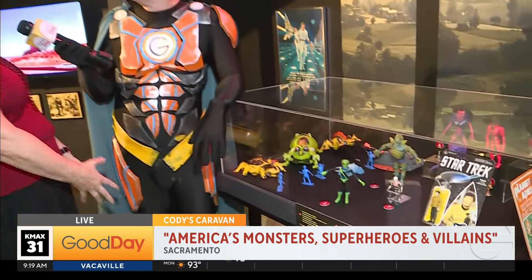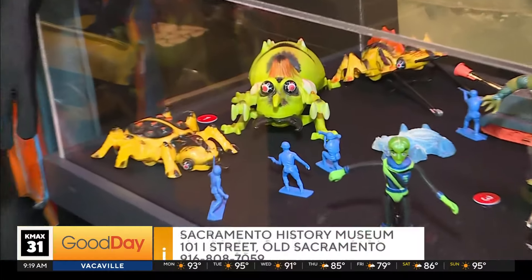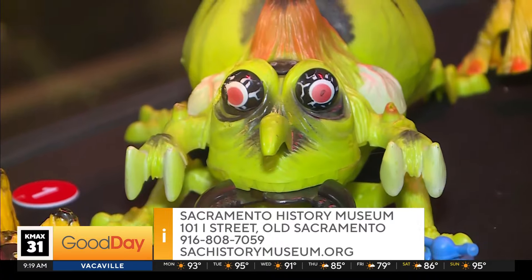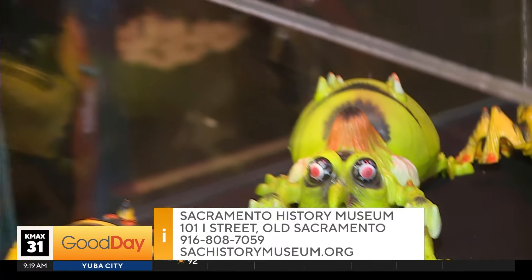What time are you guys open? We're open 10 to 5 every single day except Christmas. This exhibit will go through the Christmas holidays — we'll close it the first week in January. SAC Anime is coming up at the end of the month. If you've got friends coming in town, bring them here. If they come in with their wristbands during SAC Anime Labor Day weekend, they get half off.